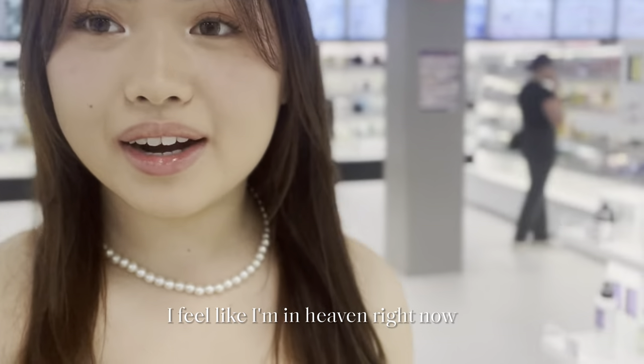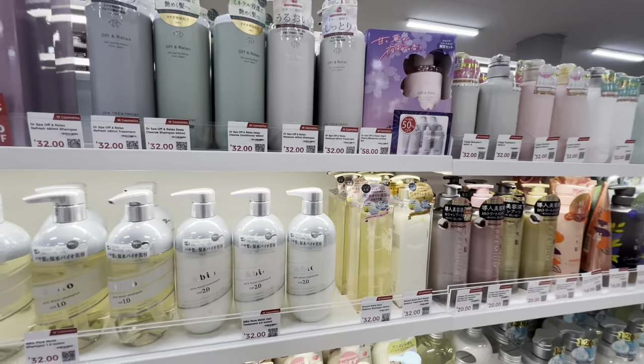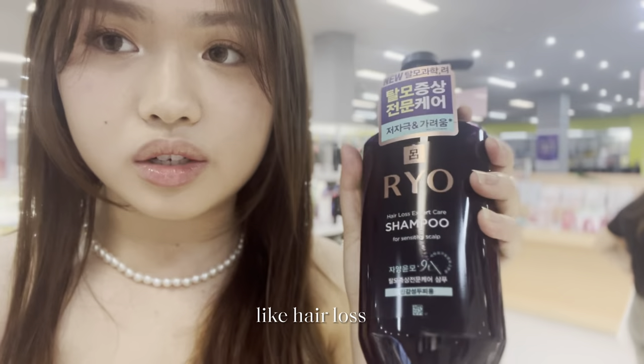I feel like I'm in heaven right now. I'm not going to buy this but apparently this is the brand that BTS uses and I think this is really good for hair loss.